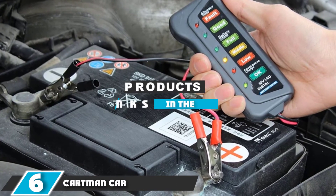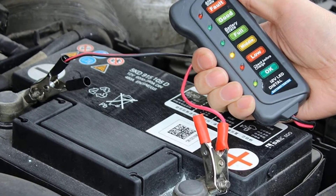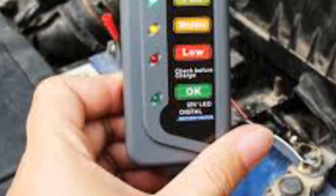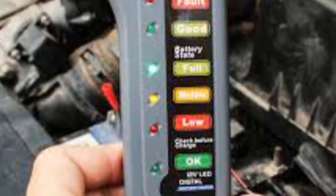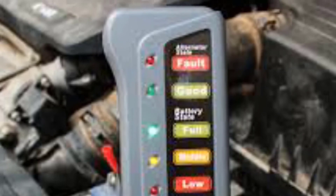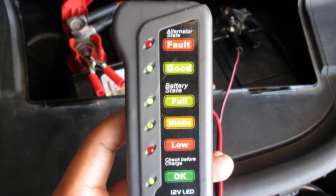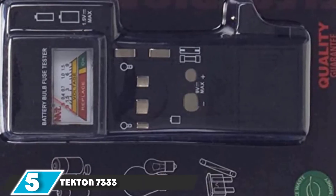The number 6 position is held by the Cartman Car Battery and Alternator Tester — one of the most affordable options on the list. It is compact and easy to read, with an LED display indicating the condition of a 12V battery. To conduct a battery check, connect the red clamp to the positive terminal and the black clamp to the negative terminal with the car turned off. The tester illuminates the OK light followed by the battery state — indicated as low, medium, or high — and updates as the battery charges. To check the alternator, turn the car on before connecting the clamps. If the LED is steadily lit, the battery is in good condition; if the LED is off, the battery voltage may be out of range or dead.